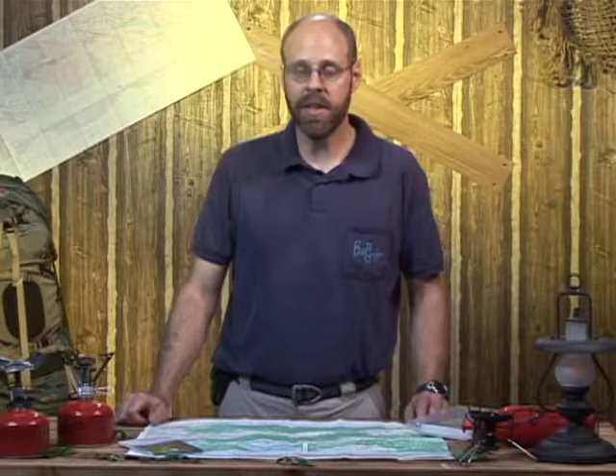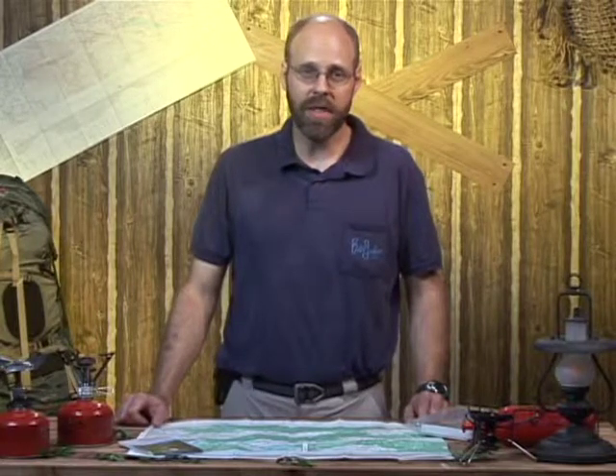So it helps to familiarize yourself with the map before you go out and know what you're going to get into. If you have any questions, give your local outfitter a holler.